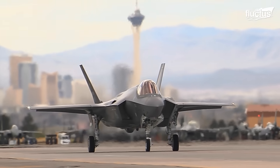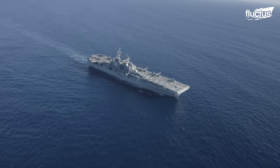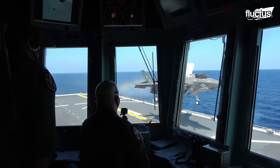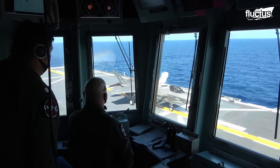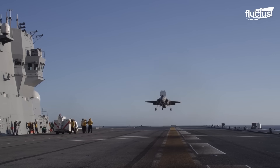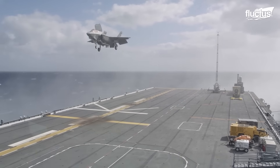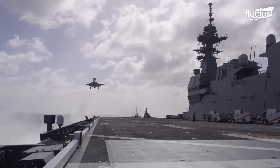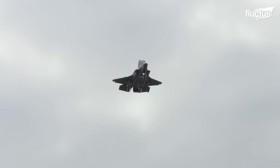On LHA-class amphibious assault ships, the F-35B uses short takeoff and vertical landing, or STOVL. The F-35B hovers with its directed thrust system for vertical takeoff. It can accelerate forward on the short deck with its lift fan and rear swivel nozzle angled down and backward for additional thrust, achieving airborne status with heavier payloads.